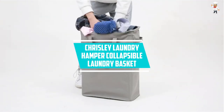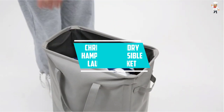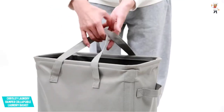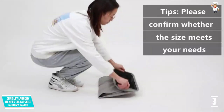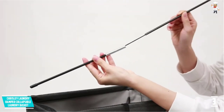At Number 3: Chrisley Laundry Hamper Collapsible Laundry Basket. The Chrisley Laundry Hamper Collapsible Laundry Basket comprises a framework design. Most noteworthy, its dimensions are 15.2 by 8.5 by 21 inches. This is a small laundry basket which you should buy if you have a small home or small family size.